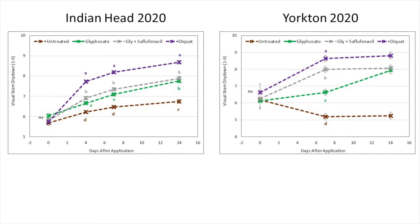These are visual ratings of crop dry down for each desiccation treatment averaged over flax variety, using a scale from 1 to 9. A rating of 1 indicates almost all stems are grass green, and a rating of 9 would indicate all stems are medium to dark brown and very dry. Ratings were taken at 0, 7, and 14 days after application, with Indian Head adding an extra observation at 4 days. Desiccants were applied at approximately the 75% brown bowl stage at both locations. The brown line is the untreated check, Reglone is in purple indicating the fastest dry down, followed by Roundup Plus Heat in gray, and Roundup alone in green.